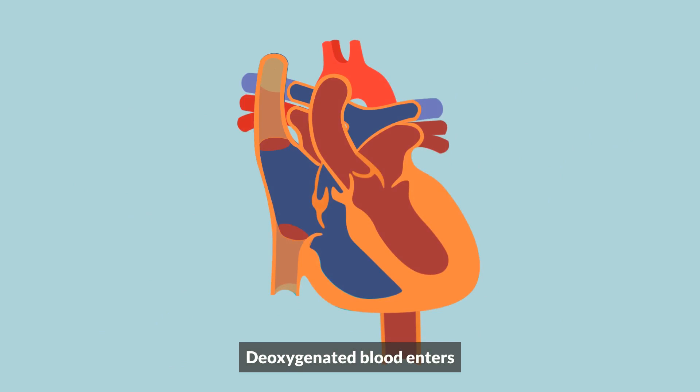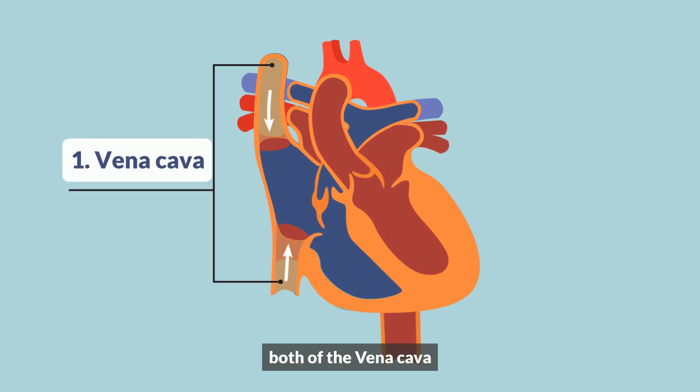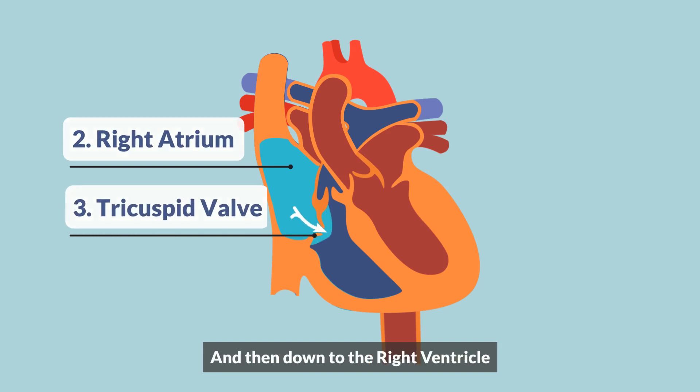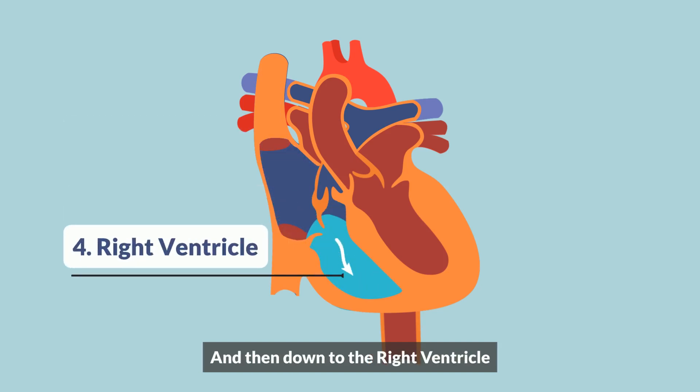Deoxygenated blood enters both of the vena cava — superior and inferior — then flows through the right atrium, through the tricuspid valve, and down to the right ventricle.